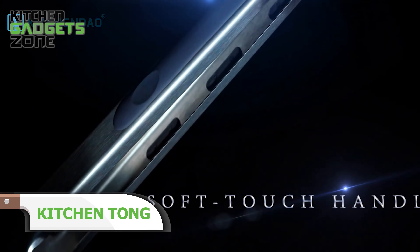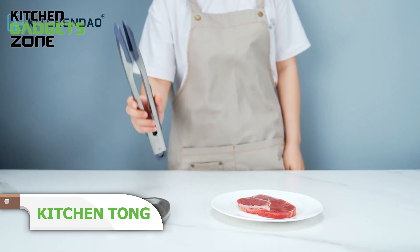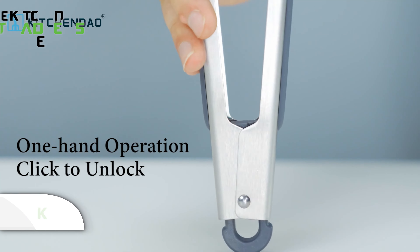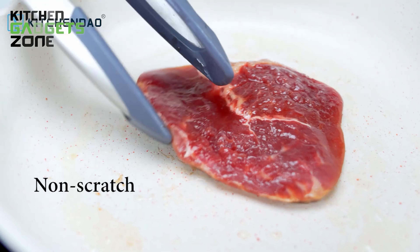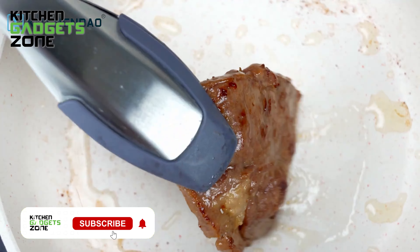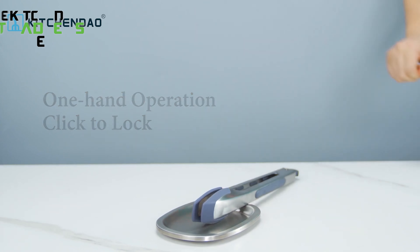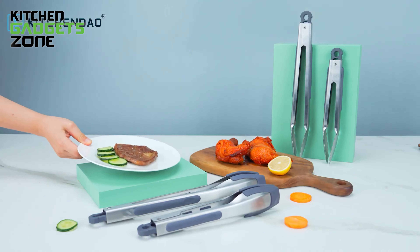Never hear the words 'messy kitchen' again, thanks to KitchenDao Tongs. These 12-inch tongs are perfect for one-handed use. Their silicone high-heat-resistance tips allow you to grasp and flip your food without scratching the surface of your non-stick pots and pans. Constructed from high-grade nitrile rubber and strong 430 stainless steel, they are durable, dishwasher safe, and built to last. More fun and less work with these useful tongs.